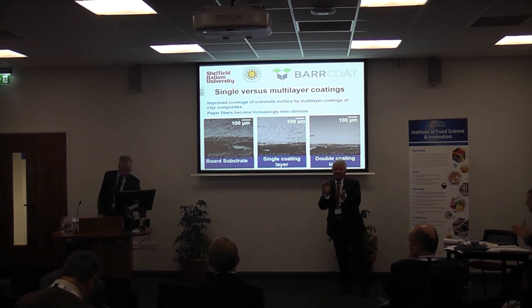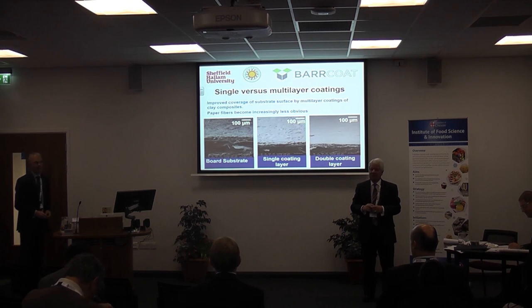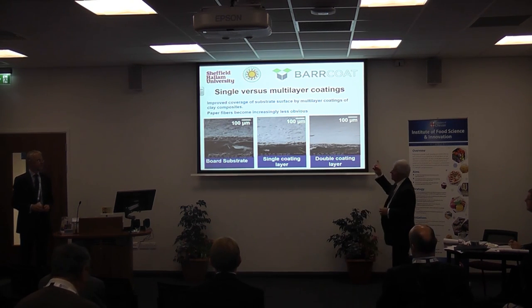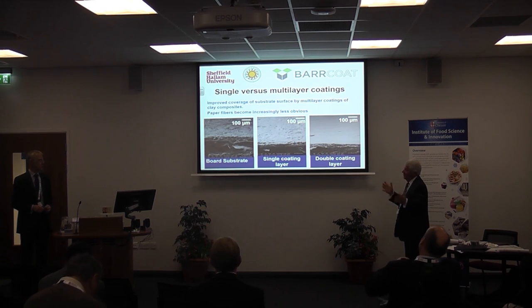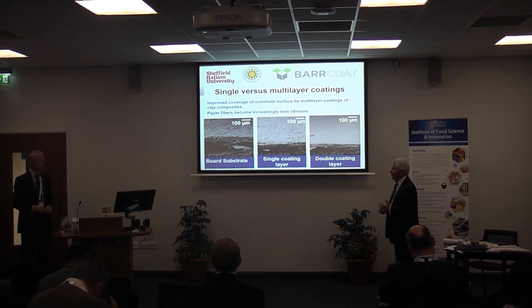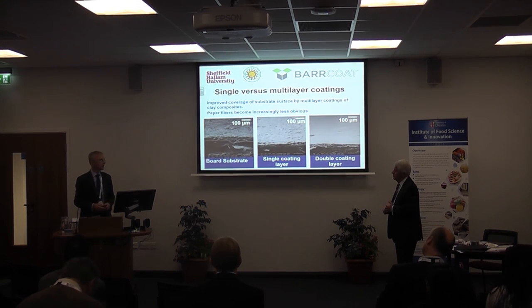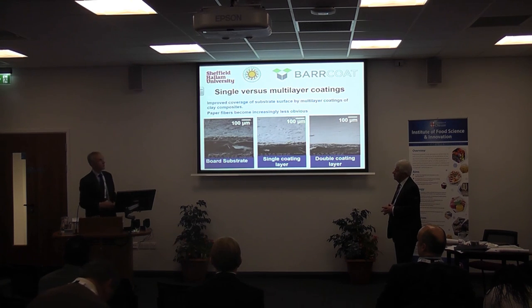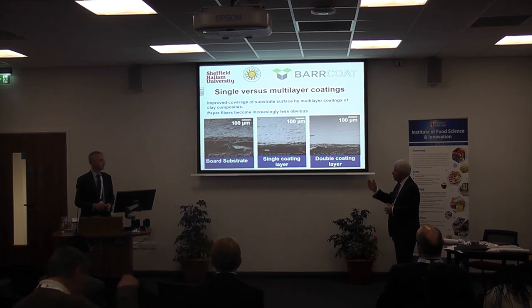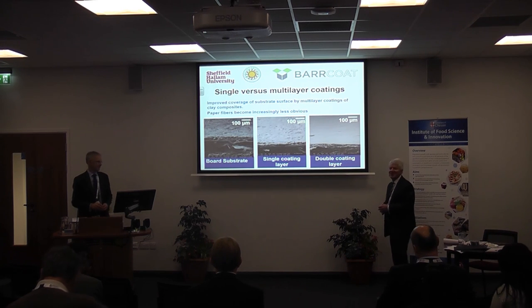Thanks very much Martin. I've got one question for Martin - I'll just pick up on this last one because it intrigues me, because if this combines sustainable materials in terms of starch and clay, is that commercially available? It is - it's a piece of work that was done in partnership between ourselves and Karlstad University of Sweden, and it's now been patent approved and is currently available through Barcoats. Barcoats has been set up to commercialise this - you can supply the starch and they put in the clay and produce the barrier coating.